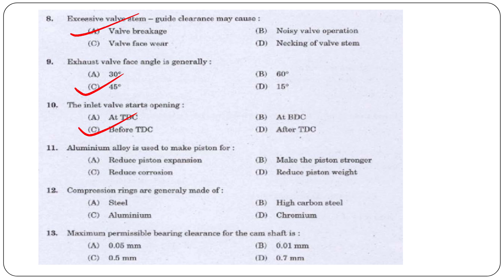Question 11: Aluminium alloy is used to make pistons for what reason? Options are reduced piston expansion, make the piston stronger, reduced corrosion, or reduced piston weight. The answer is option D, reduced piston weight.